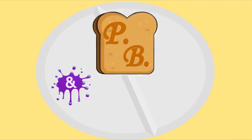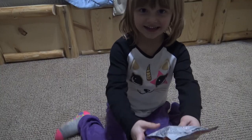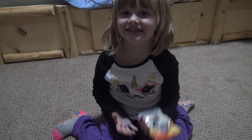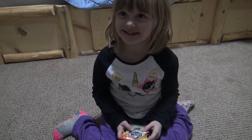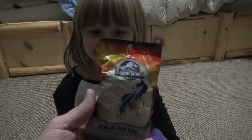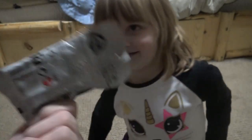Hey! Hi! A few days ago I got this Dino Train and I love dinosaurs. And for this video I'm going to be opening my dinosaur blind bag.